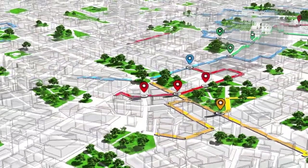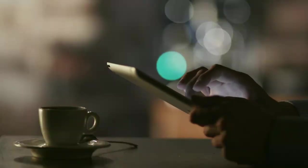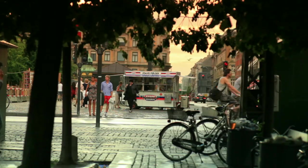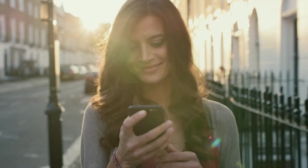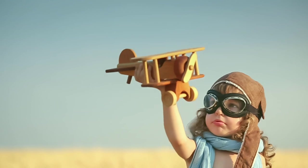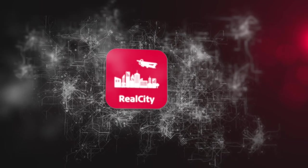Of course, the smart base alone does not make a city smart. For that, it needs you. But with Leica RealCity, you will get unprecedented perspectives and insights into urban life, real fast. And that will make you smart. Leica RealCity. Be smart.